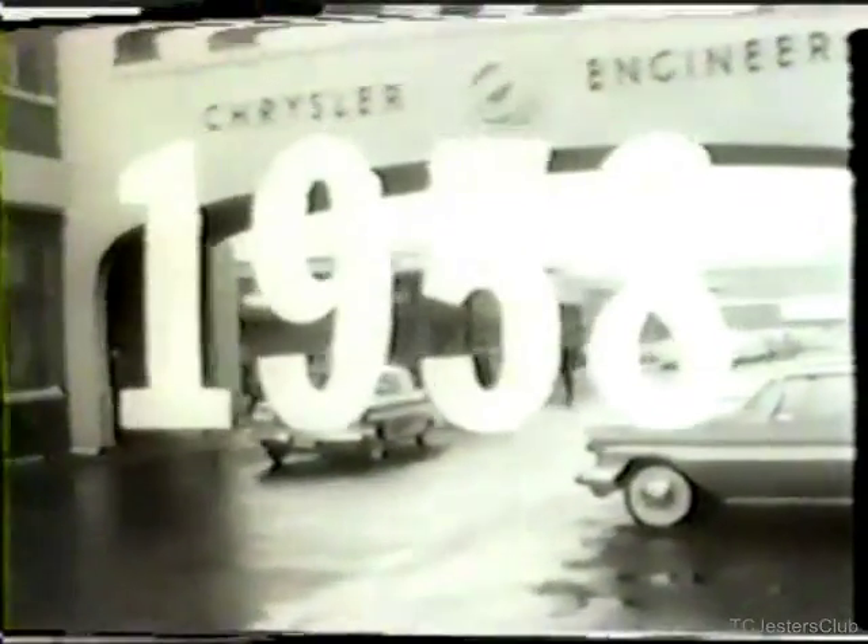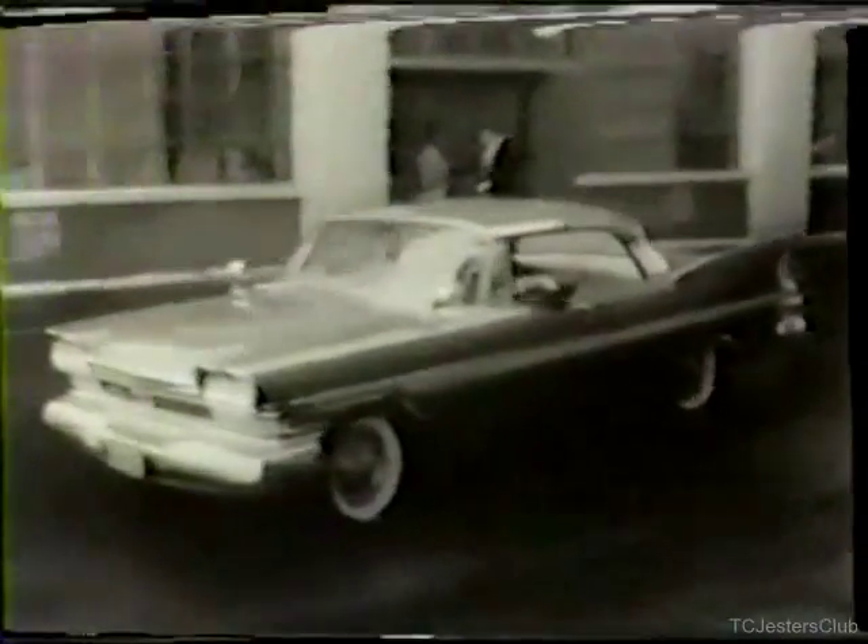Guided by the performance data and experience obtained on the coast-to-coast run, Chrysler engineering spent the following two years designing and developing a new, more advanced turbine engine. In December 1958, after thorough laboratory testing, this second-generation turbine engine made a 576-mile run from Detroit to New York to verify the effects of the newly developed variable nozzle principle on economy and control.